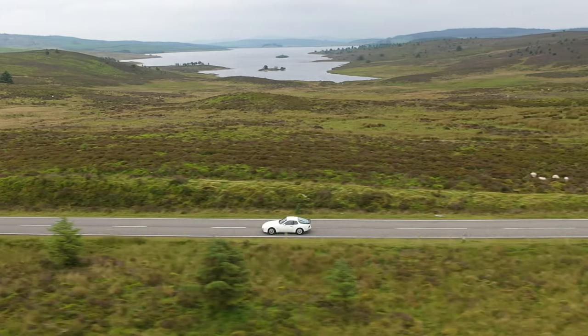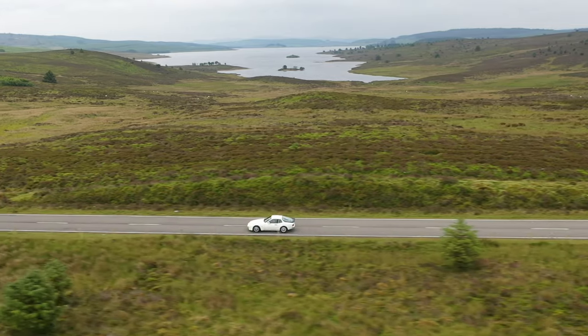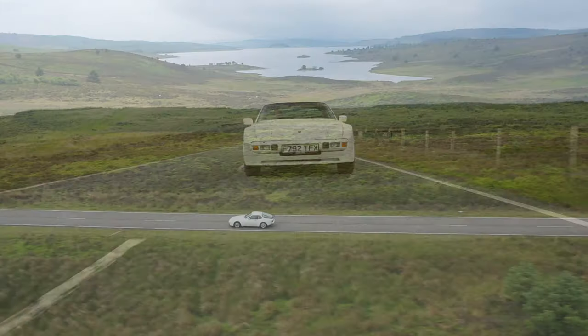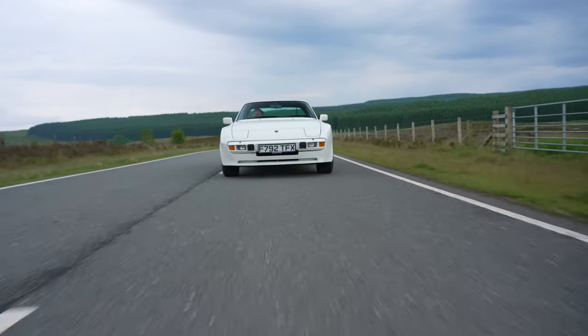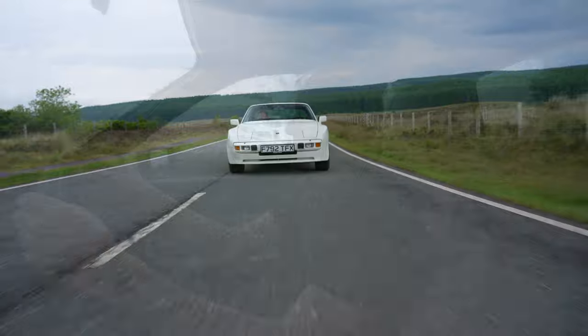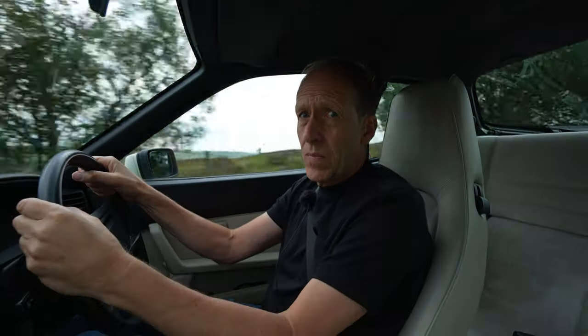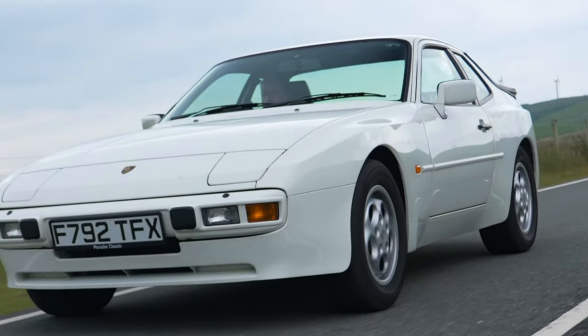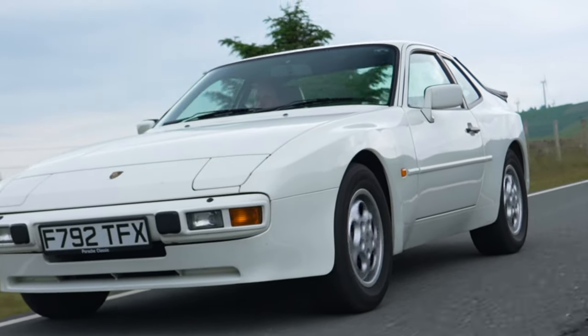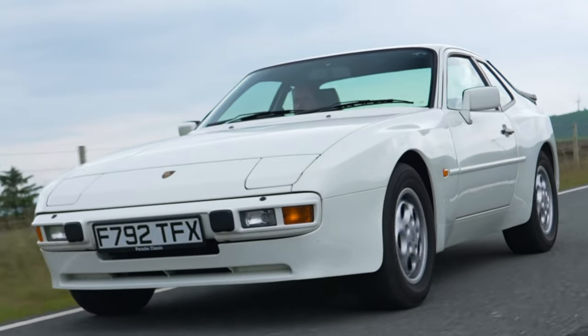And now you can see the 944 starts to make sense. It's this easy, predictable handling which is the 944 point I really wanted to make. I might be getting you tempted by now, and by spending time in this one, I'm certainly getting the urge to buy one now as well.